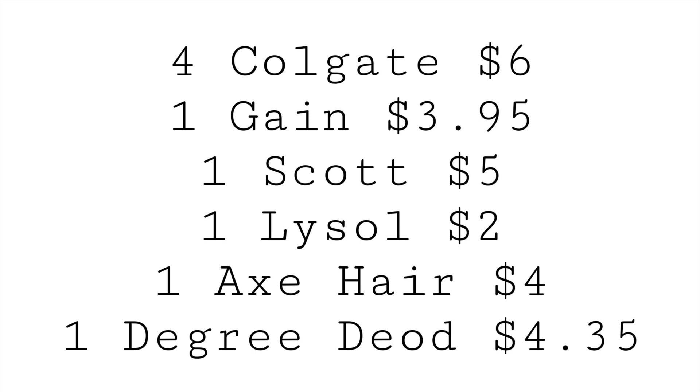For this scenario, grab four Colgate toothpastes priced at $1.75 each — they are on an everyday sale of two for $3, so four will total $6. Grab one Gain item for $3.95, one Scott toilet paper for $5, one Lysol for $2, and one Axe hair care two-in-one shampoo for $4.